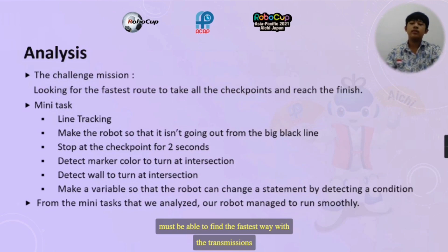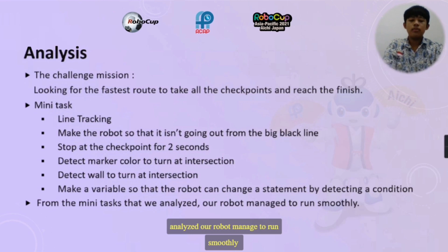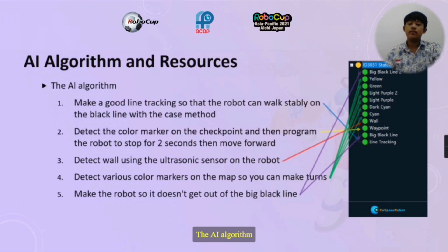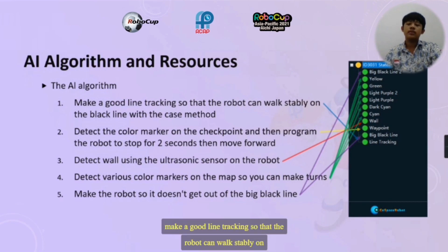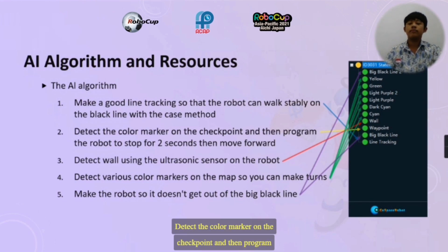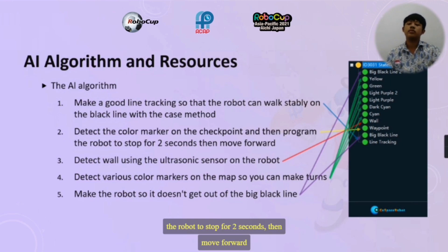The challenge mission is looking for the fastest road to trip all the checkpoints and reach the finish. This is the mini-test. From the mini-test we analyzed how the robot managed to run smoothly using the algorithm and good line-checking so that the robot can walk stably on the black line with the chassis meter. The robot also detects the color marker on the checkpoint and then stops for 2 seconds before moving forward.